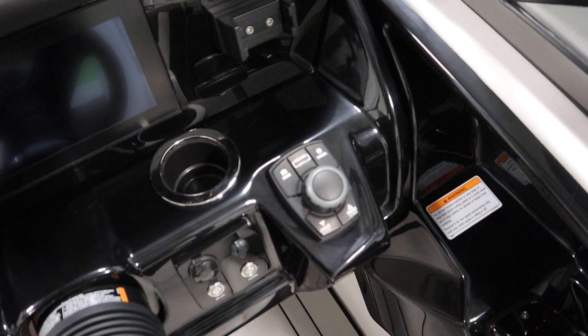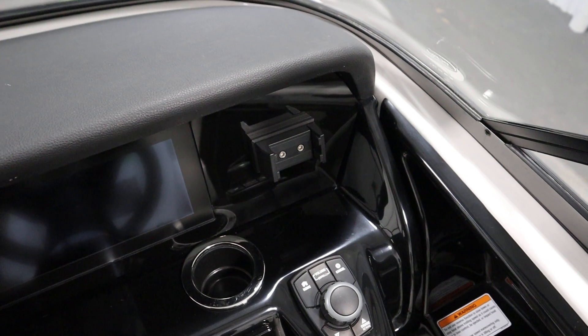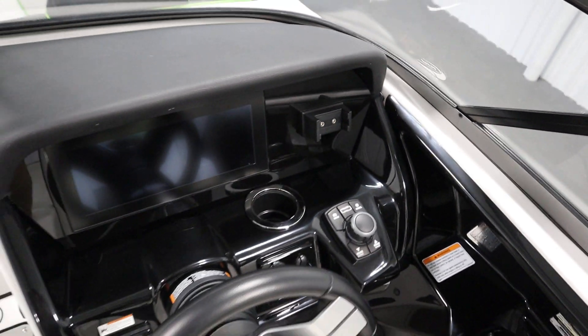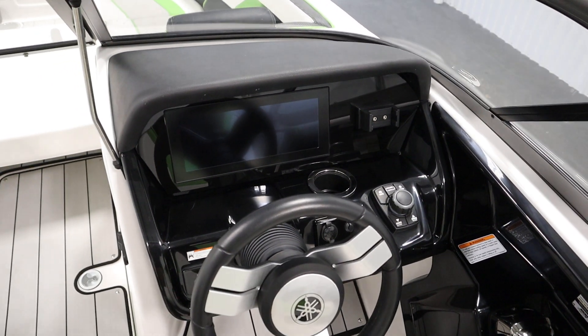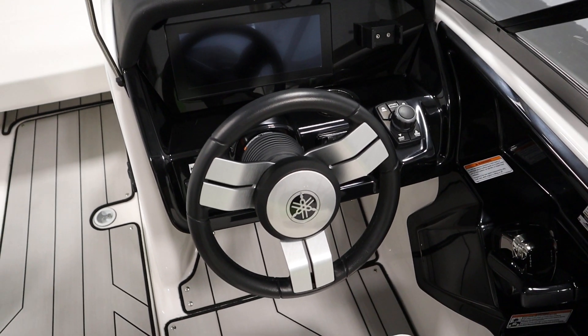It also has Yamaha no wake mode with cruise assist and an adjustable phone holder. It has an automatic bilge pump, a blower, an electric horn, a 12-volt power outlet, and tilt steering.